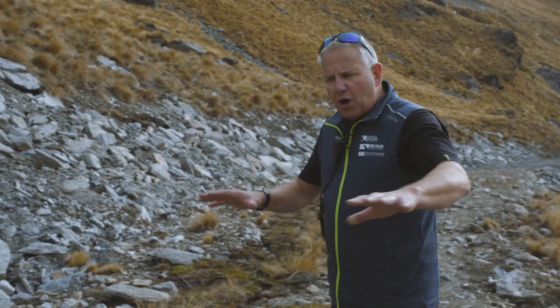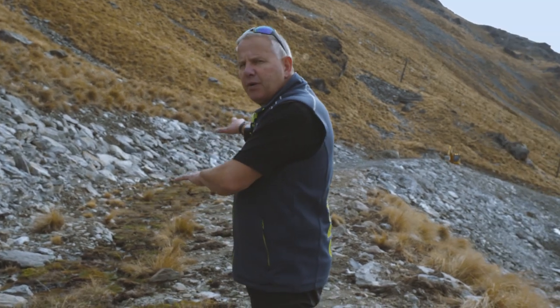Hi everybody, I'm Ross. We're at the Remarkable Ski Area. Right here we're standing on the bypass — the trail that's going to feed people back to Shadow Basin.